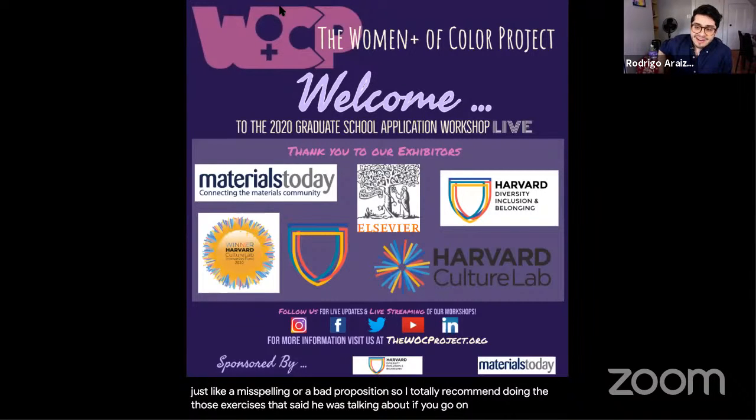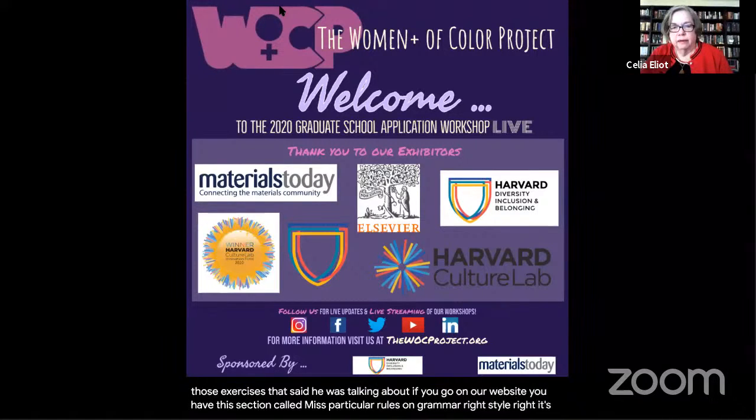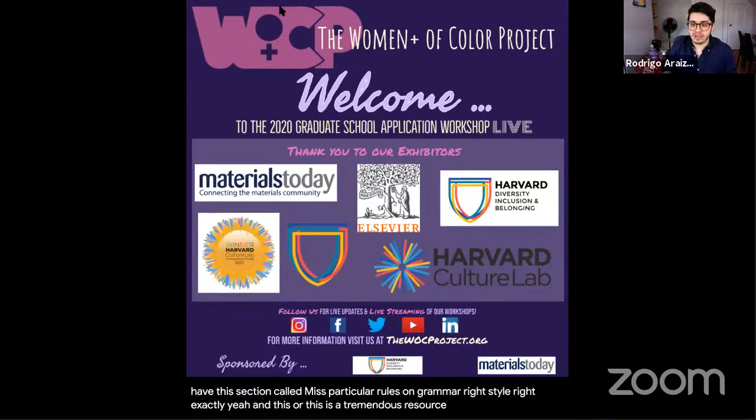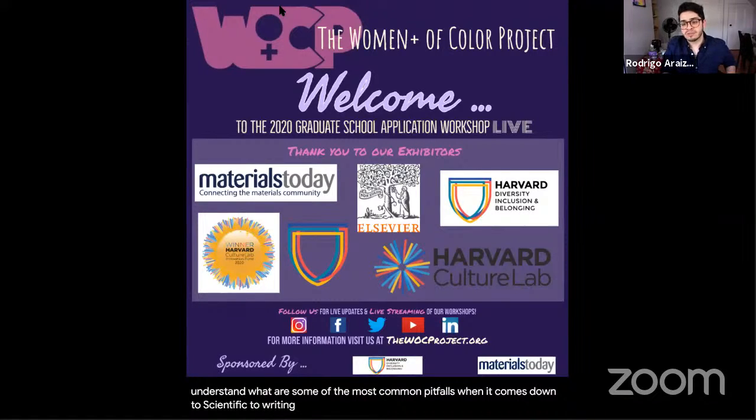The moderator directs attendees to the website's section on grammar and style — a section called 'Miss Particular' with micro-lectures on rules of grammar and style. This is described as a tremendous resource for understanding common pitfalls in scientific writing. The presenter pulls up the website, noting attendees should scroll past departmental information at the top to find links for proposal writers, students, and technical writers.